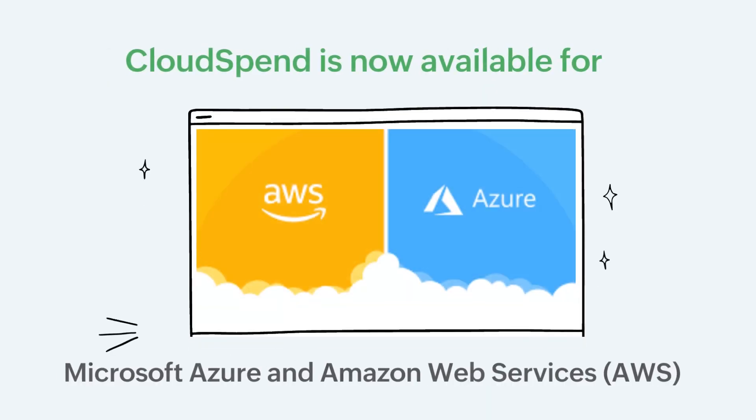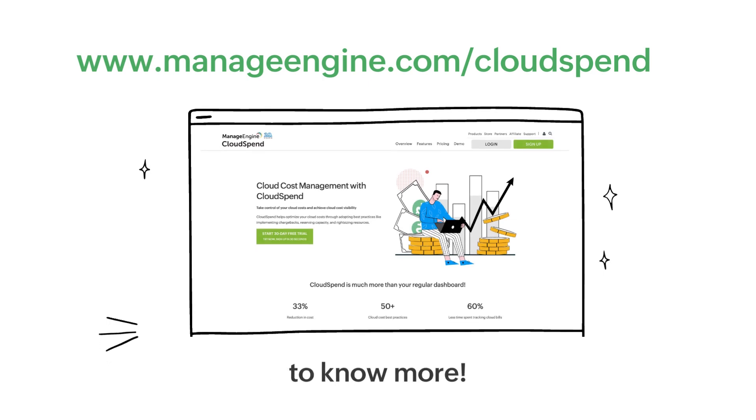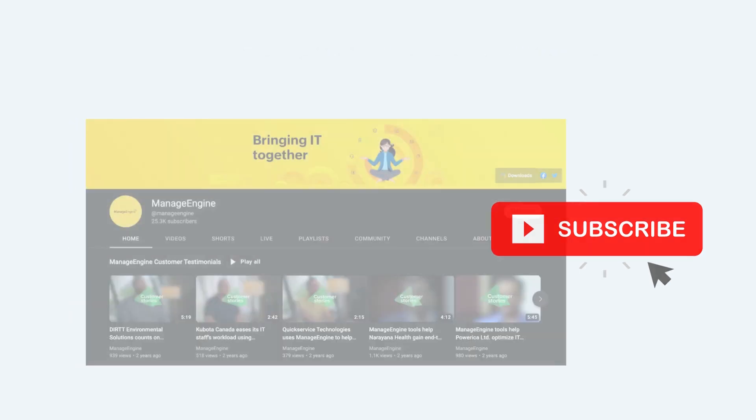Cloud Spend is now available to monitor spending on Microsoft Azure and Amazon Web Services platforms. Visit manageengine.com/cloudspend now to learn more. Please consider subscribing to our ManageEngine YouTube channel to receive fresh updates on all our product features. Thank you for watching.